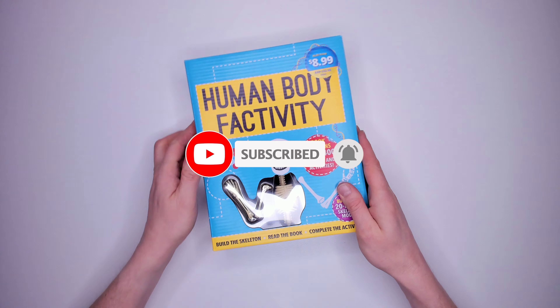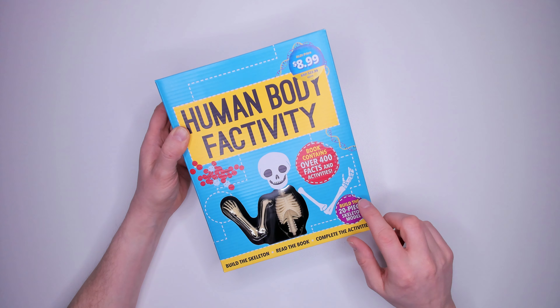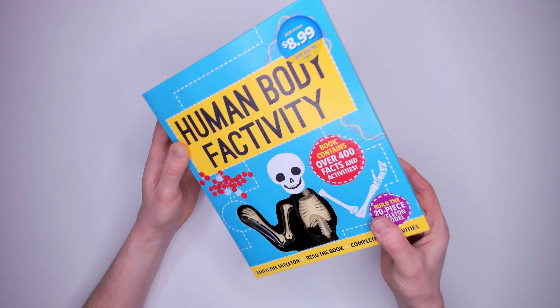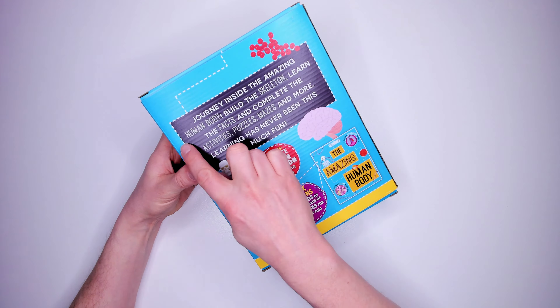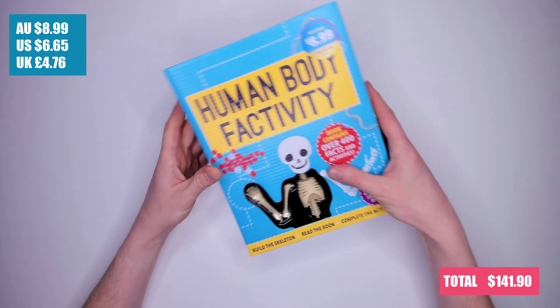Kit 10: Human Body Factivity. Inside is a 20-piece skeleton model and a book. Journey inside the amazing human body — build the skeleton, learn the facts, and complete the activities, puzzles, mazes and more. Learning has never been this much fun. I will let you know if that's true in a future review. It costs $8.99.